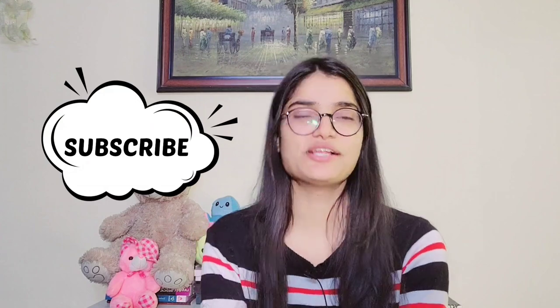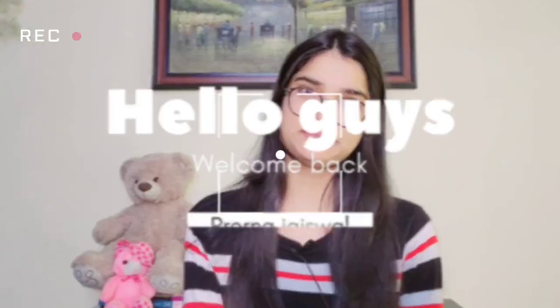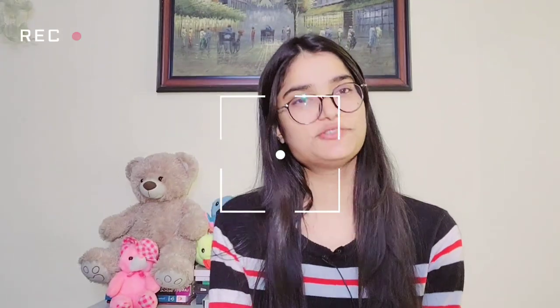How they can increase their score — do watch the video till the end. And if you haven't subscribed to my channel, do subscribe. Hello guys! Welcome and welcome back to my YouTube channel. My name is Freyna, and I am a first-year medical student.